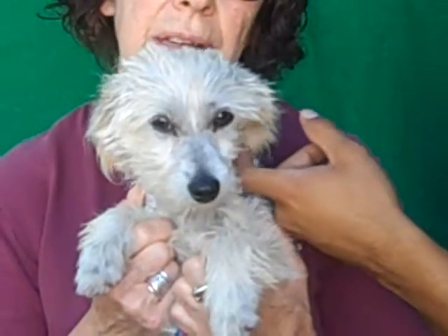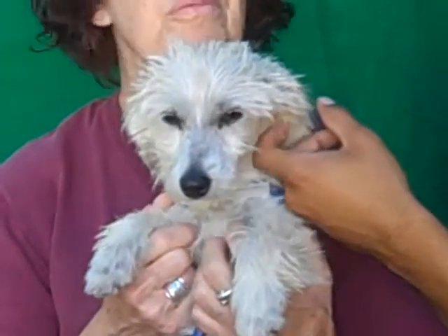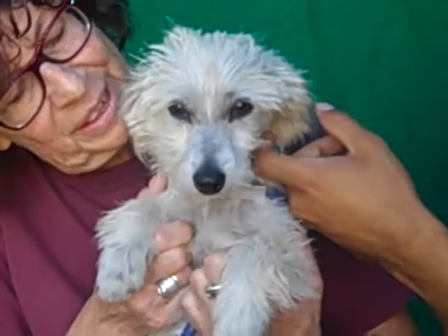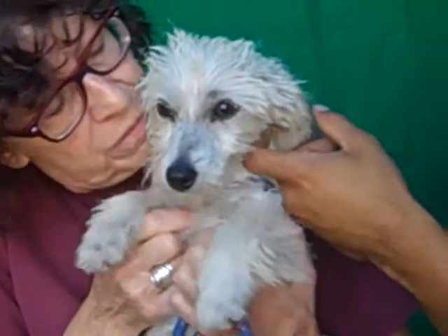Look at that face. She should be great with a family — anyone who has time to love her and hug her. Once she gets over being afraid, I'll bet she's going to be a running, playing-in-the-backyard, chasing-around kind of a dog. And she's gorgeous — once she gets a spa treatment, she's going to be a really, really good-looking dog.